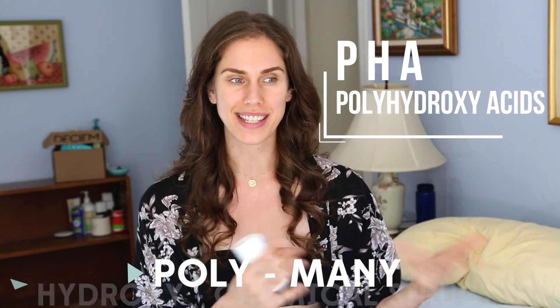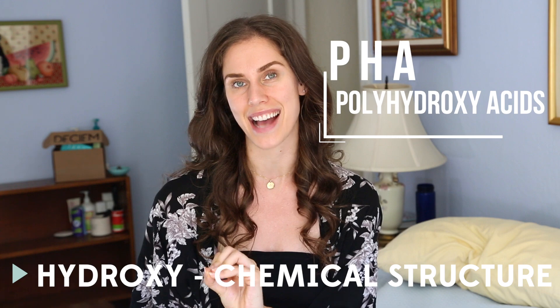These PHAs stand for polyhydroxy acids. If we break down that word, poly means many, and hydroxy acid you might recognize from your beta hydroxy acids or alpha hydroxy acids. If you see glycolic acid or lactic acid on your skincare, you might know those for being very exfoliating to the skin, helping with acne, scars, pigmentation, wrinkles — all of the things. Those are AHA acids. They're also water-soluble.